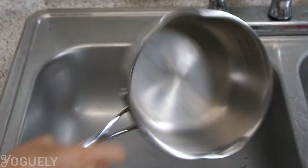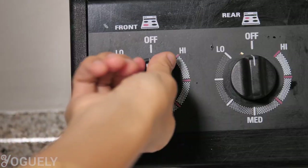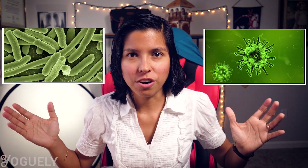Let's talk about the microbes in your water. When I was growing up, there was one simple treatment we would do to our tap water, and that was boiling. We would boil water for at least a minute before drinking it, because there could be bacteria and viruses in the tap water.